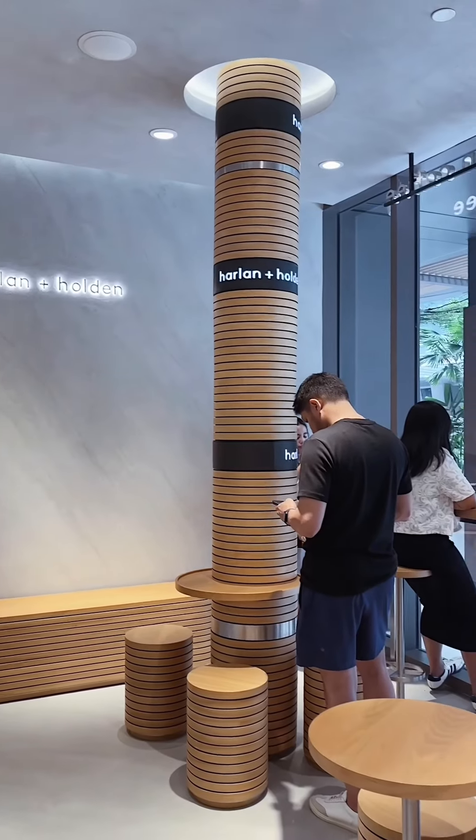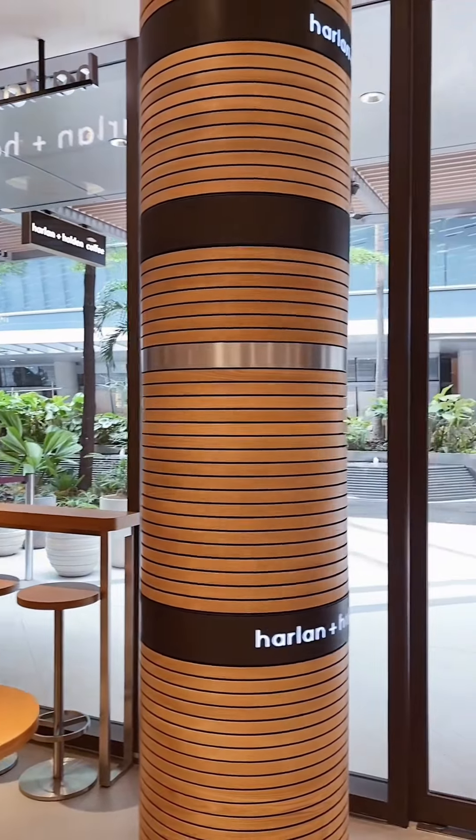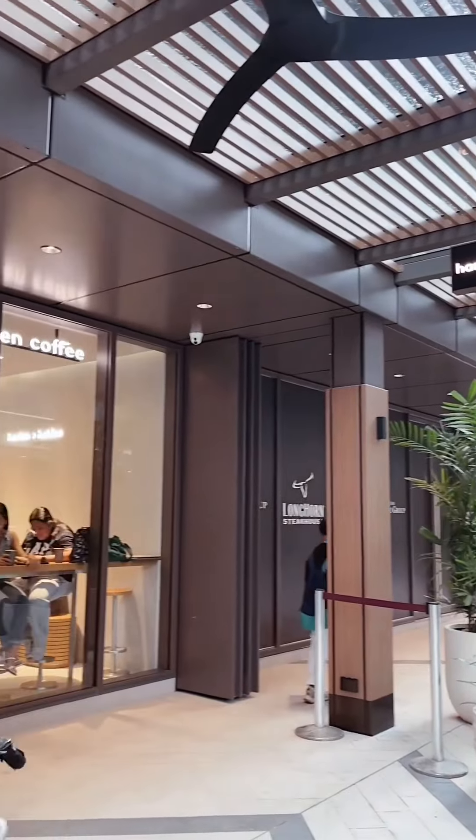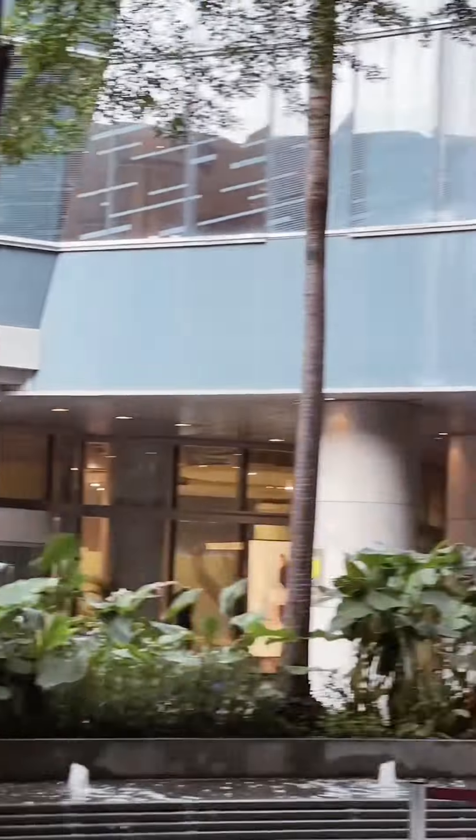Heads up, it's a beautiful but small space with a few chairs. I believe they'll be adding outdoor chairs soon. And FYI, the cafe is outside the mall. Look for the building across Gucci and walk past the entrance towards Refinery.